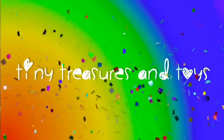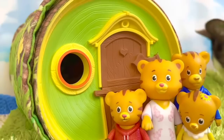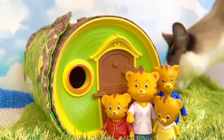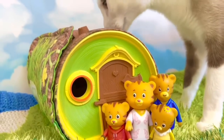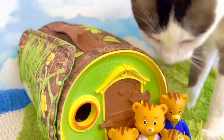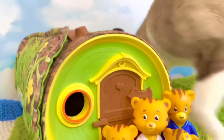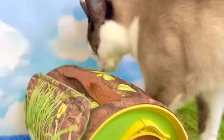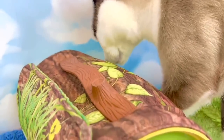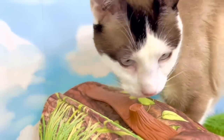Hello and welcome to Tiny Treasures! Today Daniel Tiger and his family are going to be visiting the Fisher-Price Squirrel House, and I used to play with this when I was younger. It seems like Kitty smells something on the house — she's being very curious!